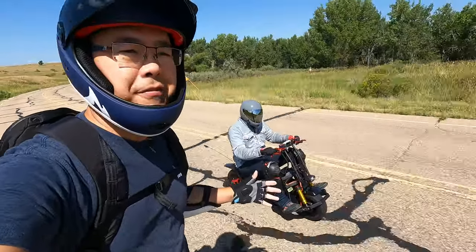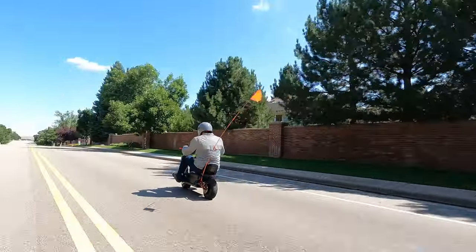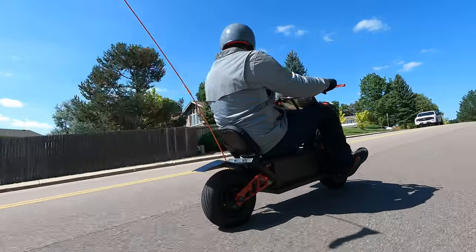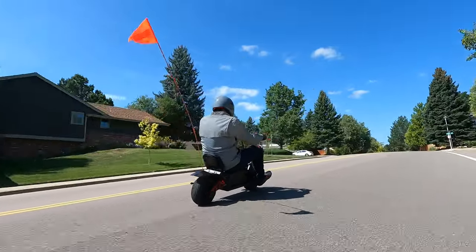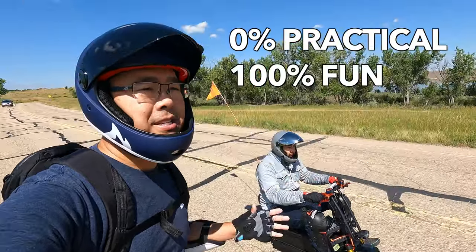The strangest personal electric vehicle we've ever tested. Today we are going to do our full review on the Extreme Bull K6. We've reviewed the previous version, the K5, and I called it zero percent practical, 100% fun.